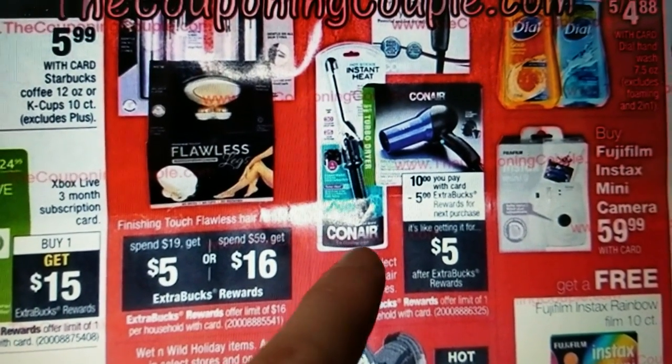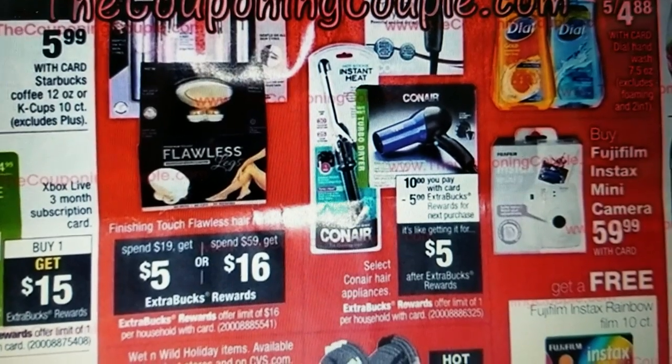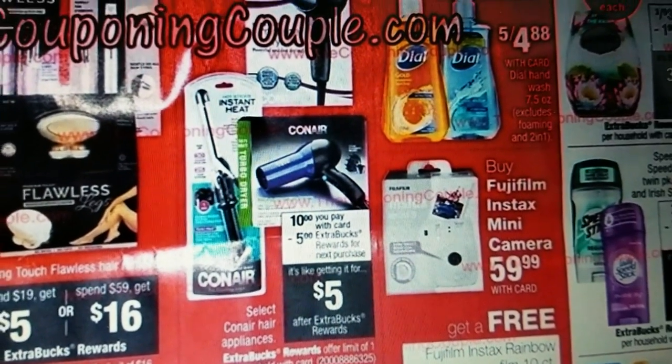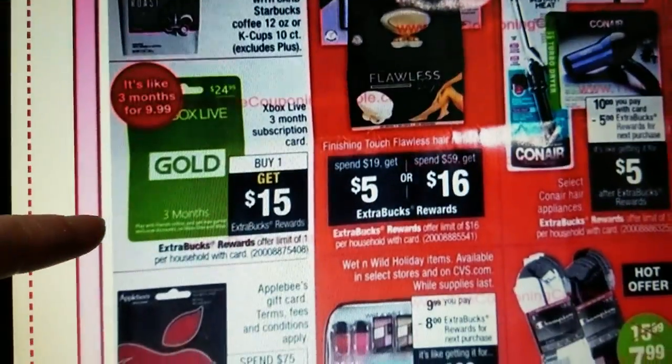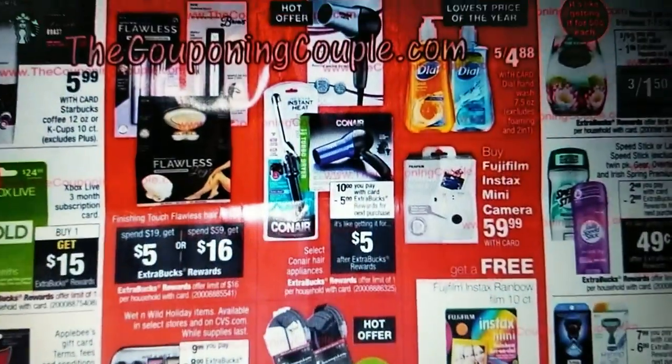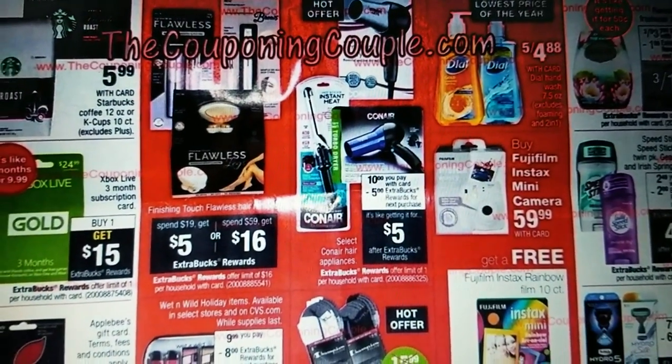Might be a good deal on some Conair hair appliances there for $5. Gift card deals. That's everything — I'll talk to you guys later.